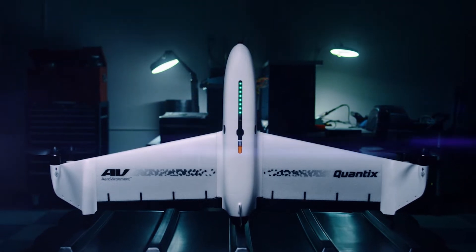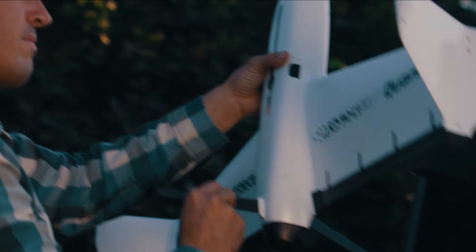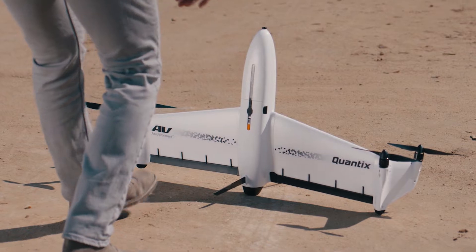Introducing Quantix. Designed and developed in America for professional growers, delivering on-demand field intelligence, enabling confident decision-making, saving time and money.